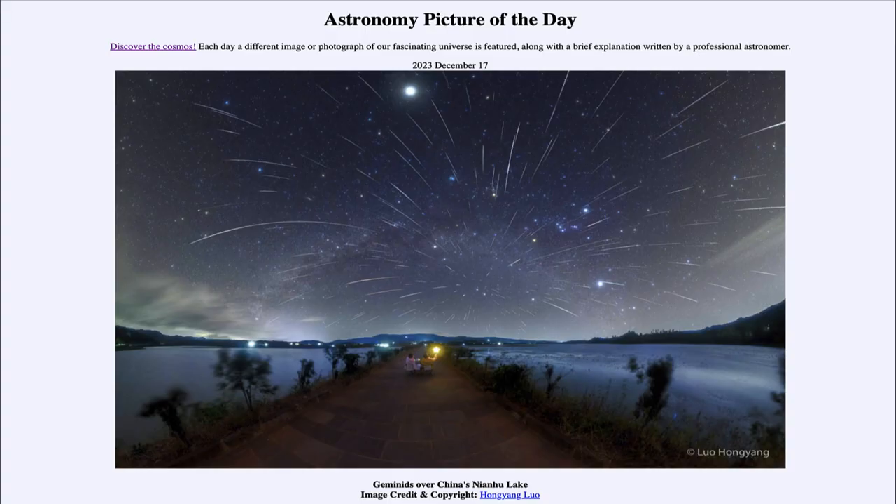Greetings and welcome to the Astronomy Picture of the Day podcast. Today's picture for December 17th of 2023 is titled Geminids over China's Nianhu Lake.